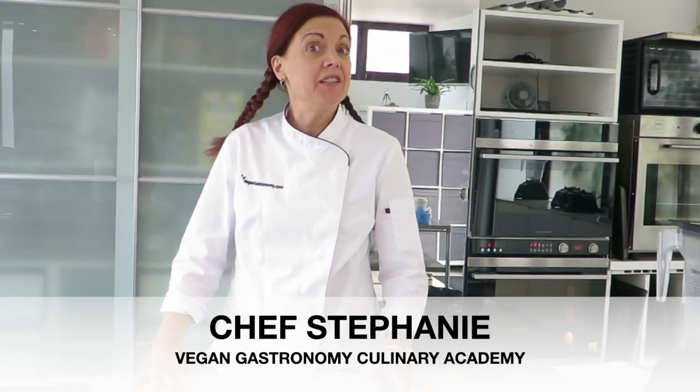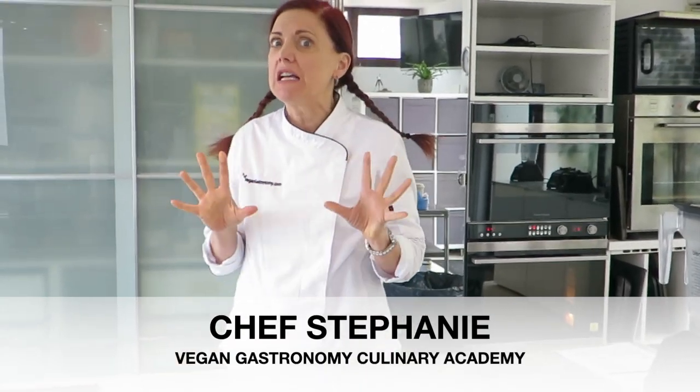Hi everybody, I'm Stephanie and I'm continuing my series about how to make cheesecakes from around the world. There are a lot of people who have different flavors of cheesecake, and we're actually going to be going to a unique place today — somewhere in the Caribbean.